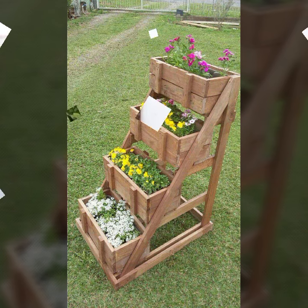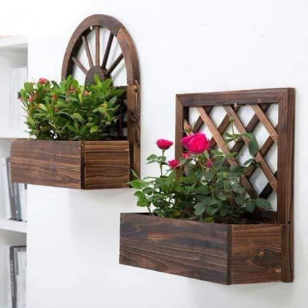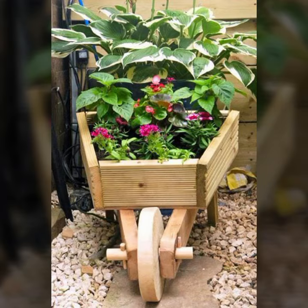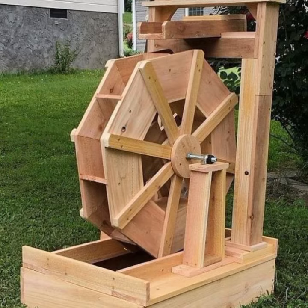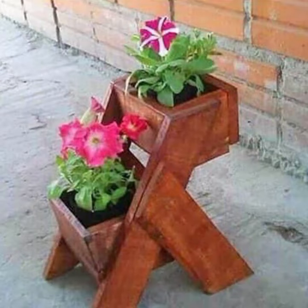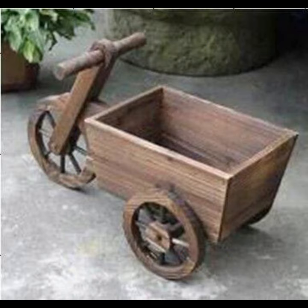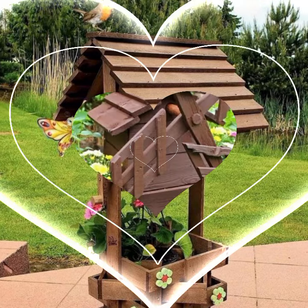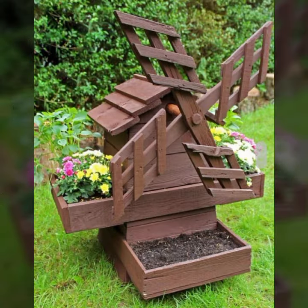Decorate your room and your lounge with beautiful, trendy, stylish woodworking ideas. You never want to miss my videos with this kind of collection.